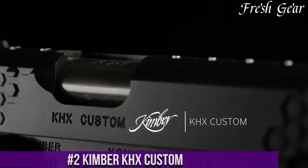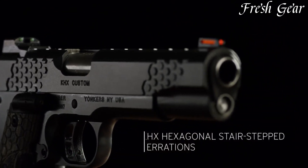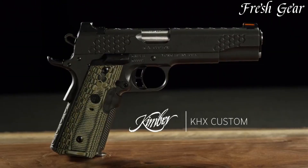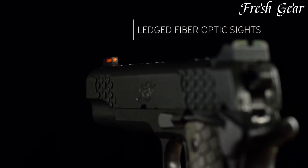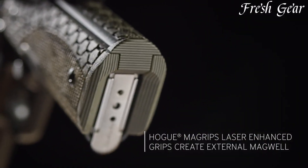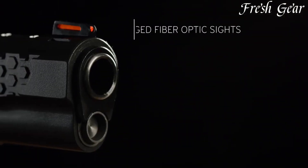Number 2. Kimber KHX Custom is a premium 1911-style pistol known for its exceptional craftsmanship, performance, and striking aesthetics. With its eye-catching design and robust features, the KHX Custom stands out as a reliable and accurate handgun. It features a stainless steel slide with aggressive slide serrations and a matte black KimPro OI finish, providing durability and corrosion resistance. The pistol incorporates a 5-inch match-grade barrel and a crisp, clean trigger for precise shooting. The KHX Custom boasts textured G10 grip panels with a unique Hogue Piranha pattern, offering a secure and comfortable hold. Additional features include tritium night sights, an extended beaver tail grip safety, ambidextrous thumb safety, and a skeletonized hammer.